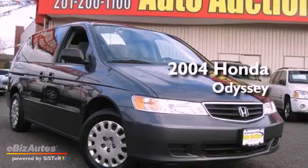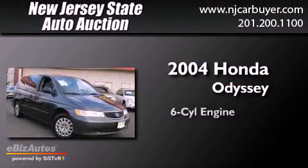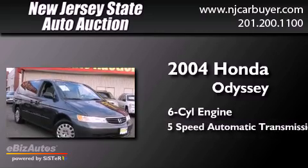This is a 2004 Honda Odyssey. It has a six-cylinder engine and a five-speed automatic transmission.